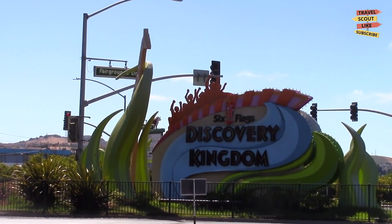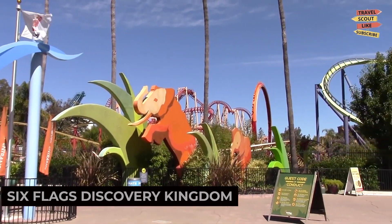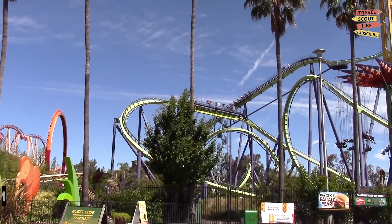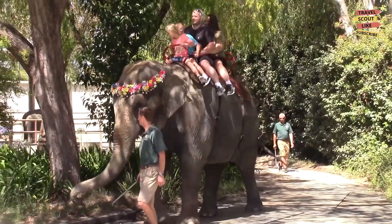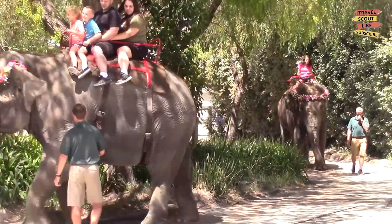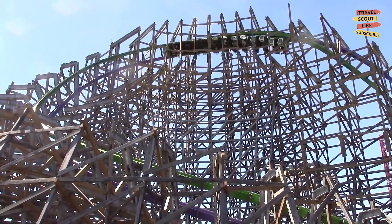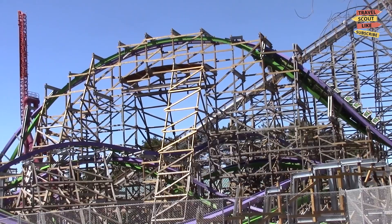Our first stop is Six Flags Discovery Kingdom. This thrilling amusement park offers a variety of roller coasters, rides, and live animal shows. Experience adrenaline-pumping attractions, get up close with exotic animals, and enjoy entertaining performances. Six Flags Discovery Kingdom is a perfect destination for family fun and exciting adventures.